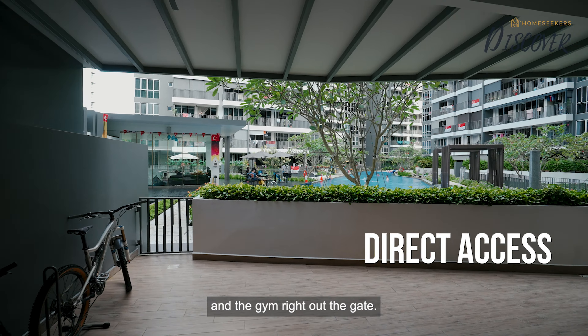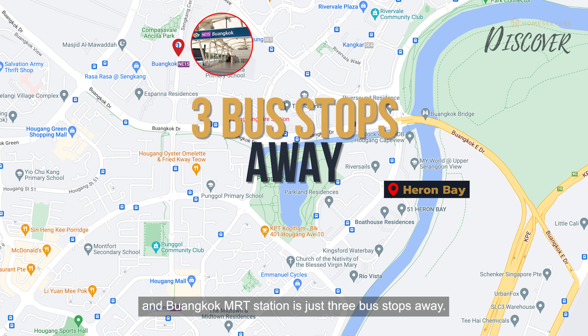For facilities, a shuttle bus from Heron Bay is provided to Hougang MRT Station, and Buangkok MRT Station is just 3 bus stops away.